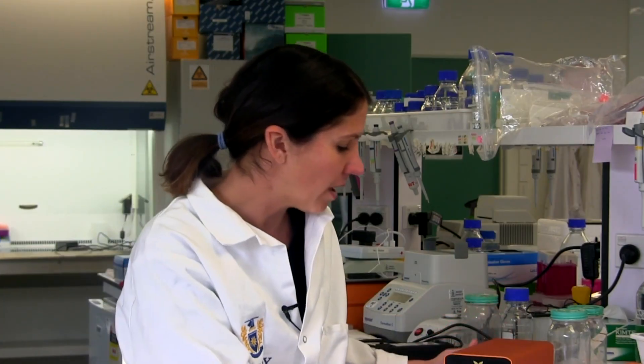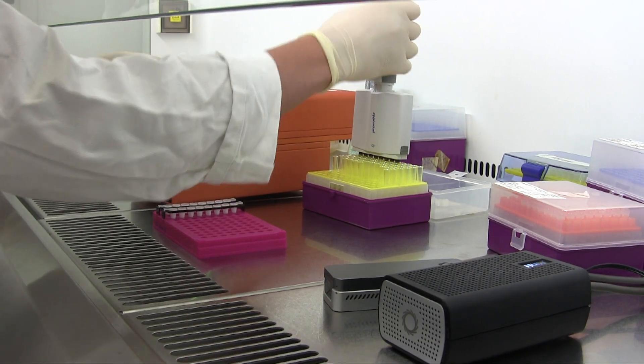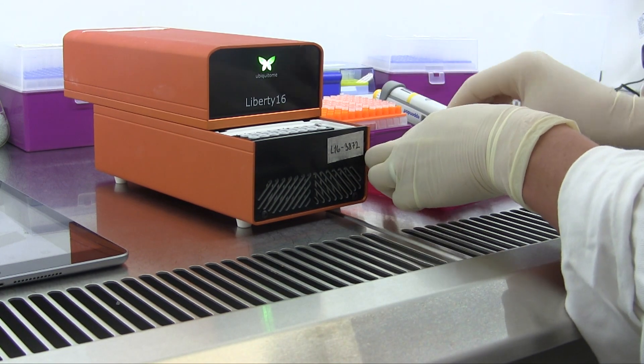One area is developing rapid testing. We're collaborating with a company called Ubiquitome. They make a portable qPCR device, which is a method for finding fragments of the virus, amplifying those, and detecting them.